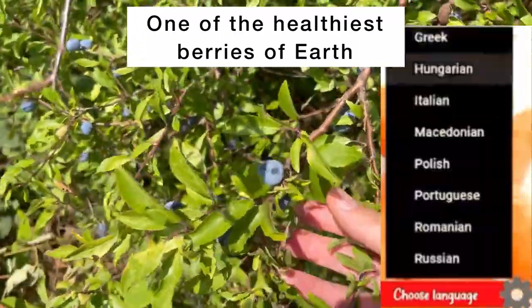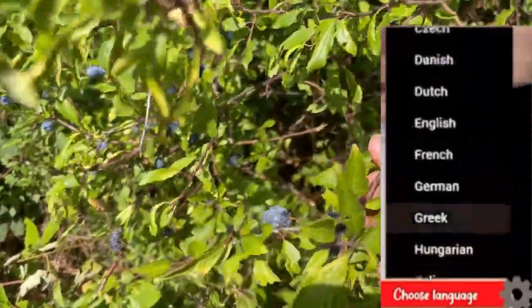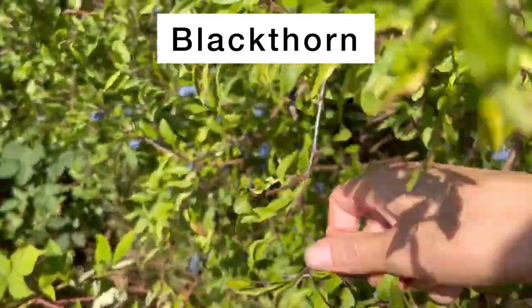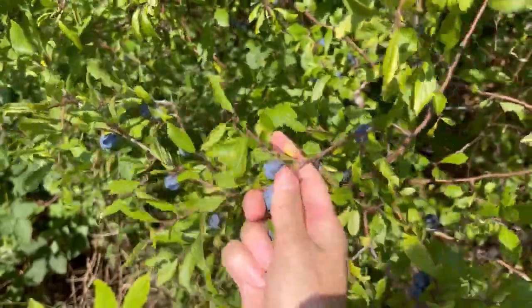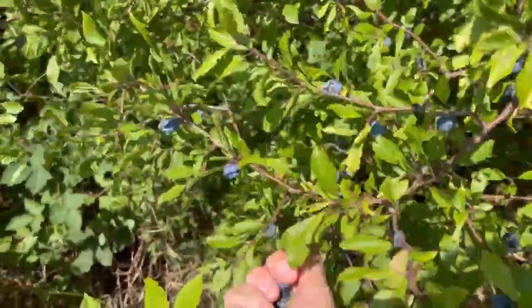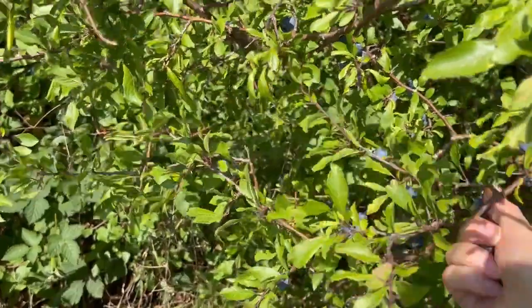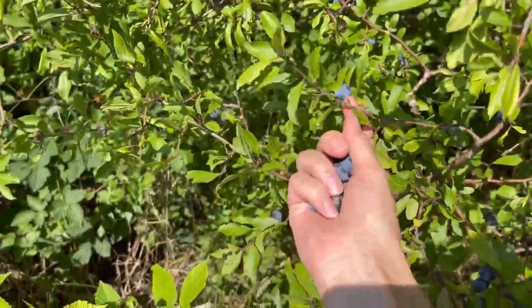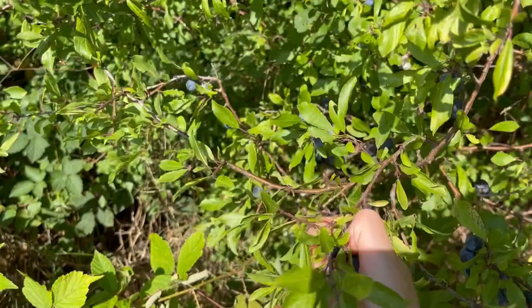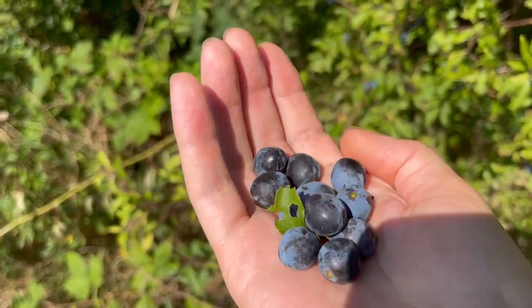Welcome to my channel. In this video I will tell you about all the health benefits of a great berry called blackthorn. Blackthorn is a low thorny bush or small tree of the plum genus of the family Rosaceae — the rose family. It is actually a wild relative of the cultivated plum. The berries taste better and less bitter if harvested after a few frosts.